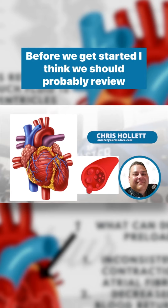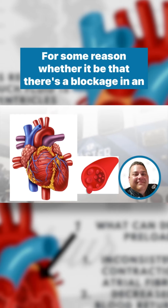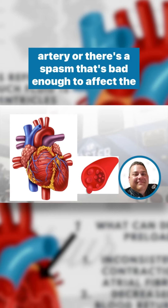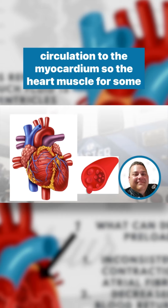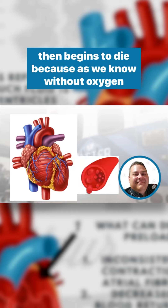Before we get started, I think we should probably review what's going on in the heart during a myocardial infarction. Whether it be that there's a blockage in an artery or there's a spasm that's bad enough to affect the circulation to the myocardium — so the heart muscle —